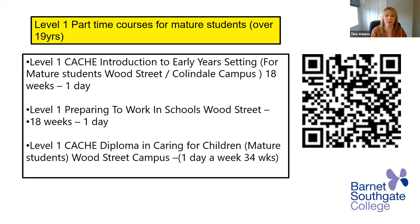Then we have level one preparing to work in schools — perhaps you've been home teaching your children and think you'd like to change careers and go into a school setting. There's an 18 week course, one day a week, and it's almost your first stepping stone to becoming a teaching assistant, because we do level one, two, and three. Then we have a level one CACHE diploma in caring for children for mature students at Wood Street Campus, one day a week from September through to the end of June — not a short course. If you're looking to work in early years or caring for children, this is your very first stop.